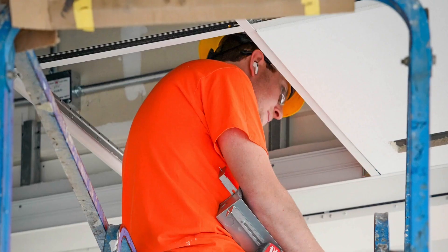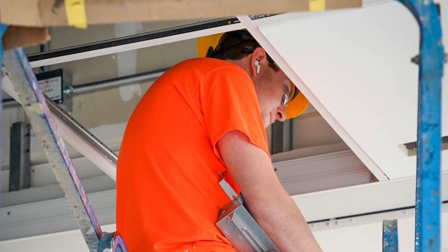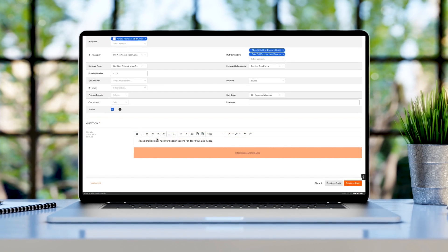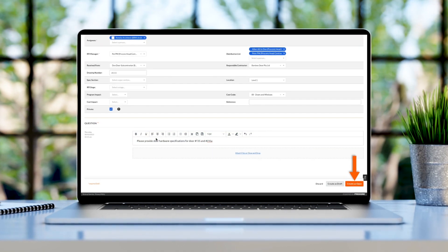Just in terms of organization and management, we're saving time on going back and getting information out of projects that we may need to provide to a general contractor. Another example would be the RFIs — we turn those over faster because all the information is right there in one area instead of us having to search for it.